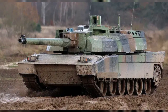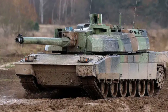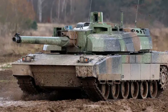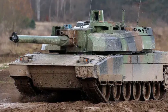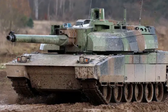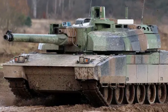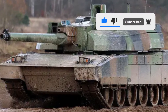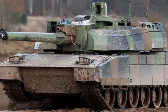With a weight of 54.5 tons, a length of 9.8 meters, a width of 3.7 meters, and a height of 2.5 meters, the AMX 56 Leclerc is powered by an SACM V8X-1500 diesel engine with a power output of 1,500 horsepower. This allows the tank to reach a top speed of 72 kilometers per hour and has a range of up to 550 kilometers. The AMX 56 Leclerc is considered a major achievement in French tank design.